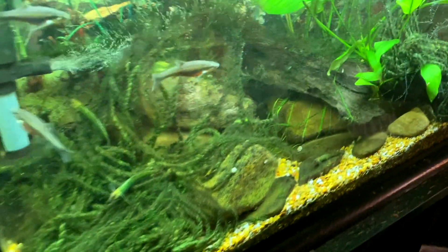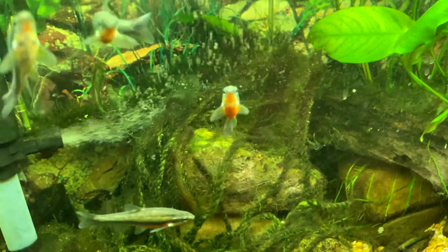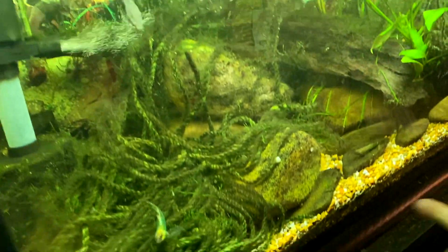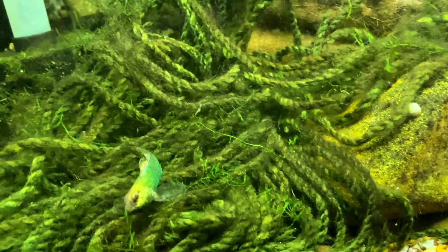We got some southern red-bellied dace up here, these ones, and then we got some banded darters down here. Kind of interesting, bright green, nice.